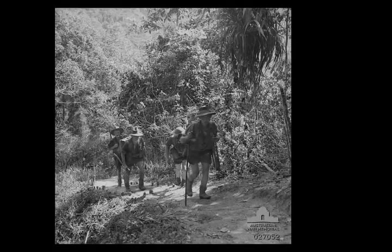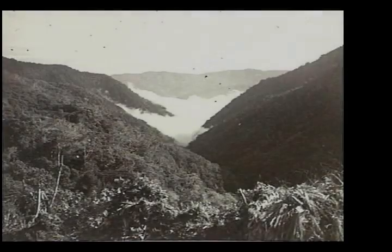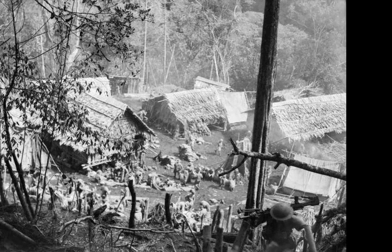The Second Battle of Eora Creek Templeton's Crossing was fought from the 11th to the 28th of October 1942, forming part of the Kokoda Track Campaign of the Second World War. The battle involved military forces from Australia, supported by the United States, fighting against Japanese troops from Major General Tomitaro Harai's South Seas Detachment, who had landed in Papua in mid-1942 with the intent of capturing Port Moresby.